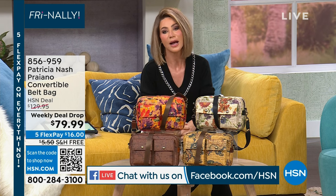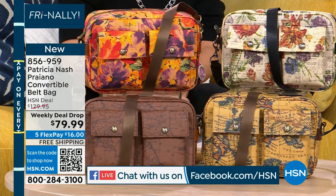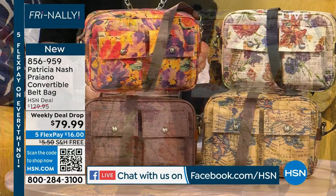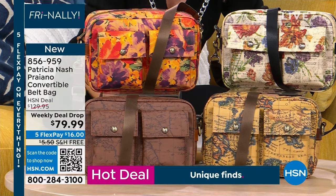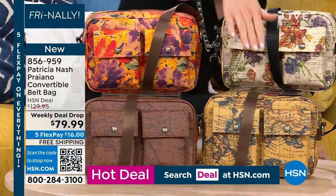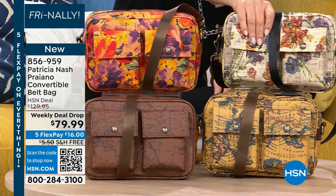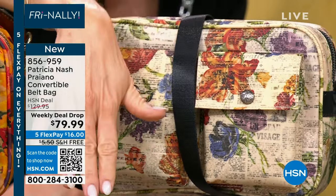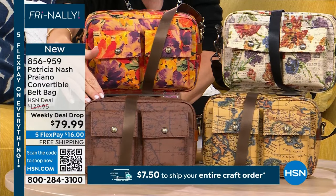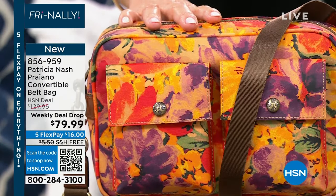My style pick for this hour is this beautiful handbag from Patricia Nash. If you shop at Dillard's, Macy's, or high-end boutiques, you know her — she uses the finest Italian leathers and brings old-world classic traditions in handbag-making to beautiful modern designs. This is the convertible belt bag, our weekly deal drop — $50 off at $79.99. We've got the Parisian newspaper — a brand new print — the European map, the classic map print, and what we're calling the rainforest.